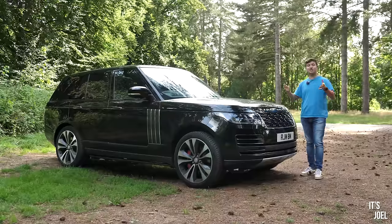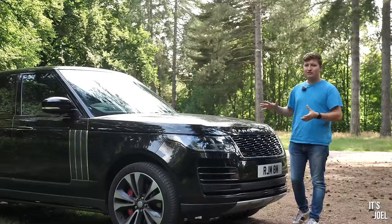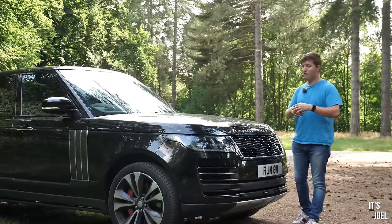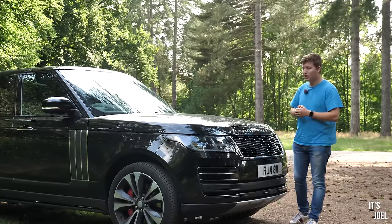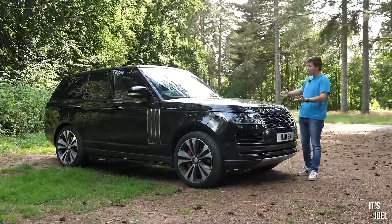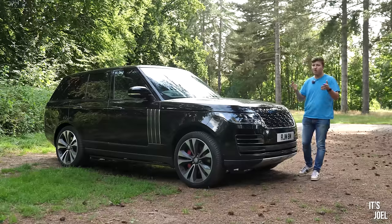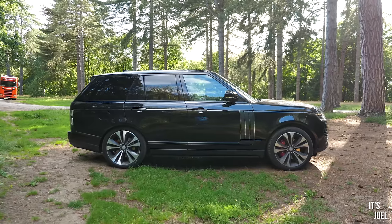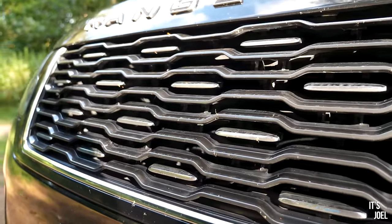Of course it's the five-litre supercharged Jaguar block, but in this one it packs a punch — almost 600 horsepower, closer to around 565, and a generous 700 Newton metres of torque to go along with that. It is propelling two and a half tons of big SUV, but despite that you can still expect a 0-60 time of around the five to five-and-a-half second region.